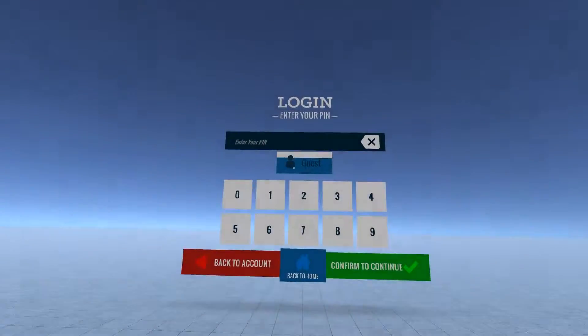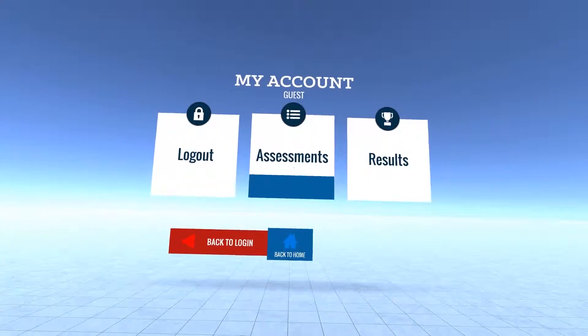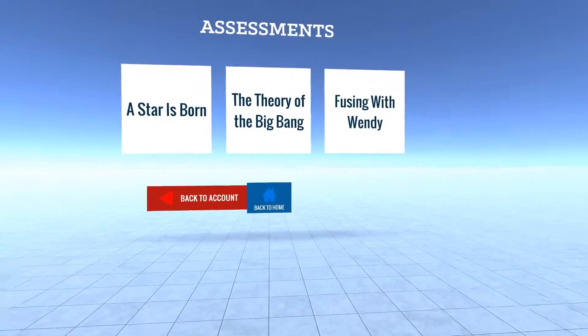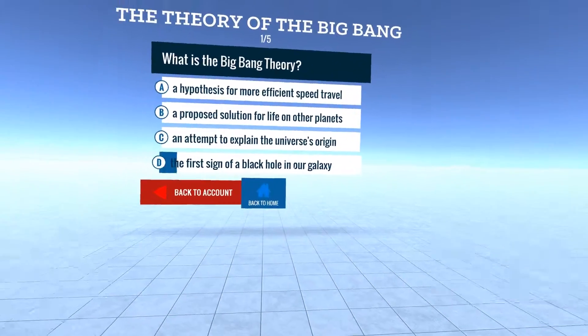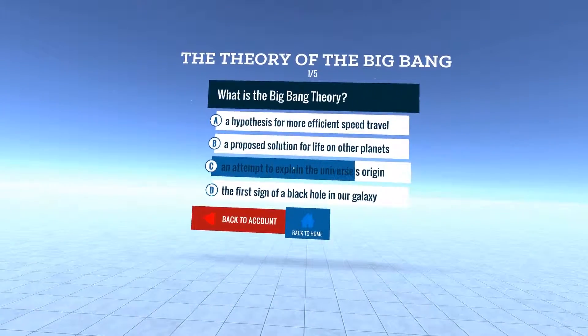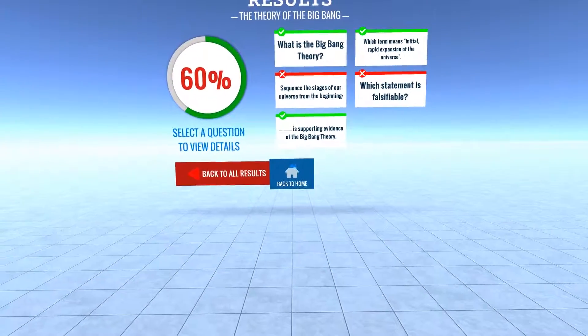Each unit has various assessments. If you log in or enter as a guest, you confirm to continue and choose which assessment you want to review. You confirm again and are faced with five questions. The questions are straightforward — you read it, choose an answer, and after you've answered them all, you see the results showing which ones you got right and wrong.